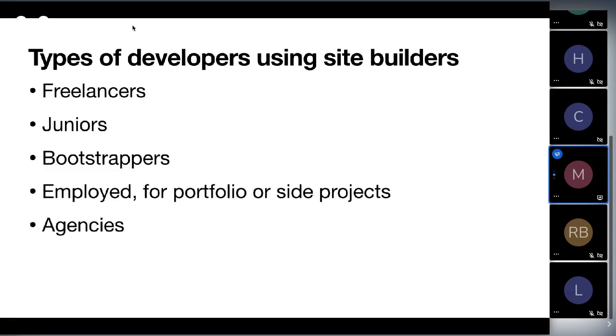Bootstrappers use site builders too because they can get up and running quickly, and often don't have money for monthly fees — especially when they could host for free. Employee developers don't have portfolios even after years because the normal ways we make websites are cost-prohibitive, and site builders are a nightmare when you know the power of code. And finally, agencies — even top-tier agencies are resorting to site builders for smaller projects.